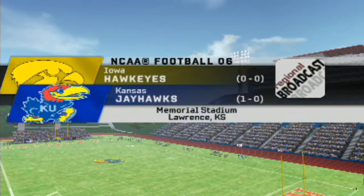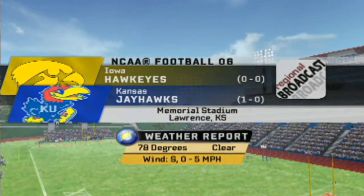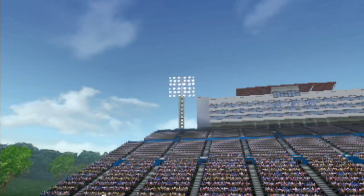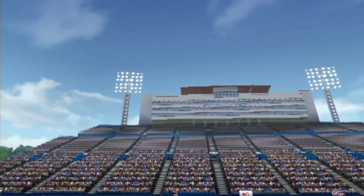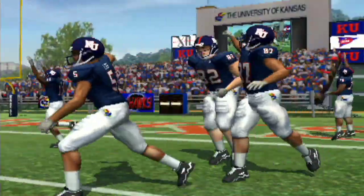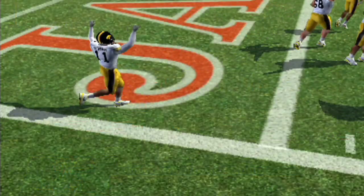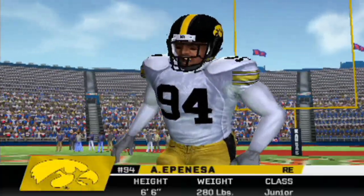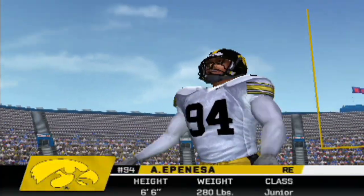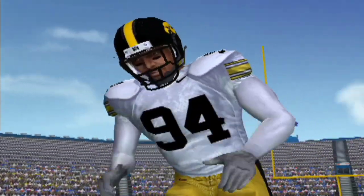It's a picture-perfect day as we get set for today's contest between the Iowa Hawkeyes and the Kansas Jayhawks. The early season continues, and we're here ready to bring you another fantastic college gridiron matchup. Here come the Jayhawks — they're looking for an upset in this one, but I just don't see that happening. Iowa has one of the premier defensive ends in the game today. He commands double teams in pass protection, and his teammates love being single blocked. That's why I think they'll win this one easily.